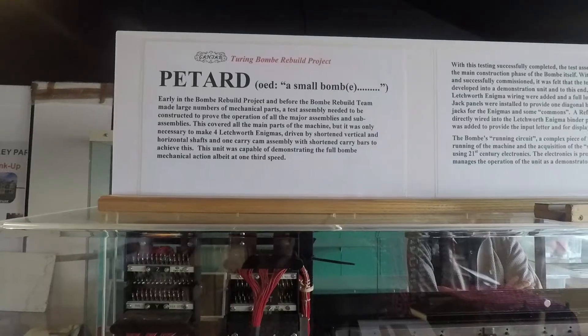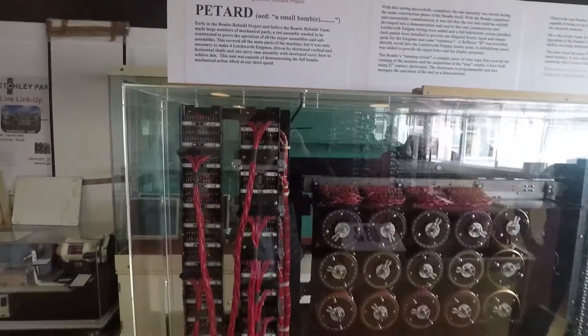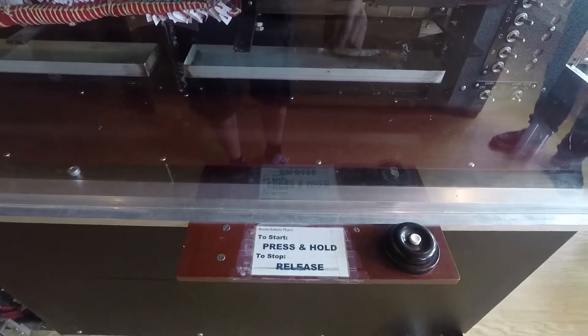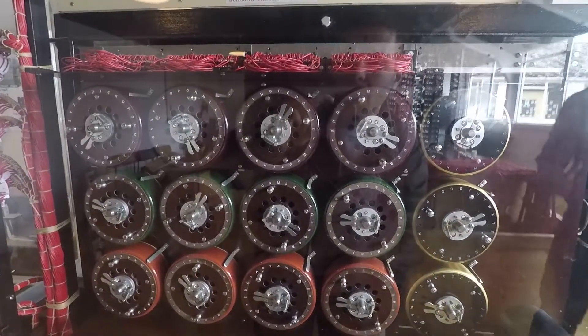Now Alan Turing and Tommy Flowers get a lot of credit for inventing the first computers, but we cannot forget about the Polish — specifically Marian Rajewski, Henrik Zalewski, and Jerzy Roewski — who escaped from Poland and then gave all of their secrets to Bletchley Park.